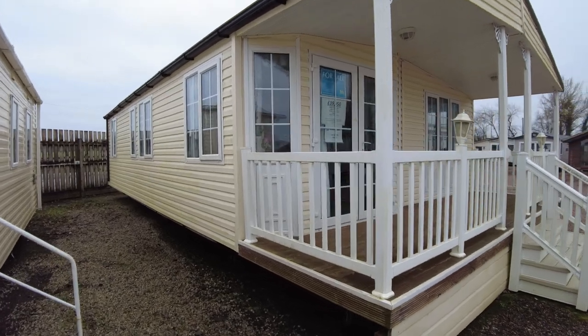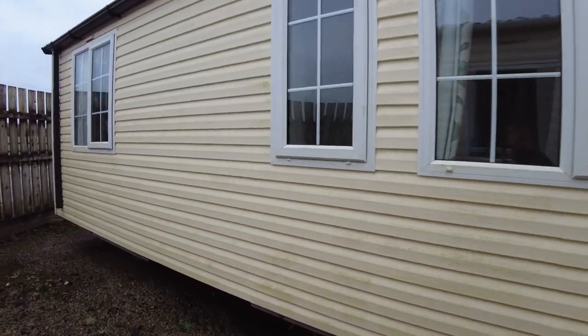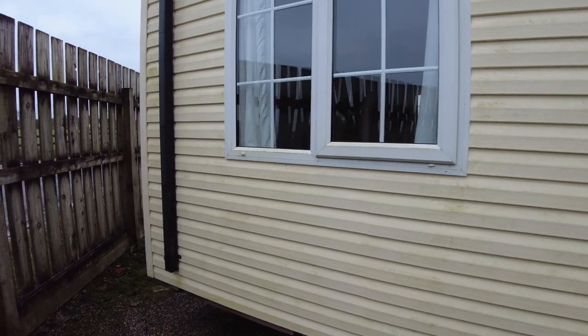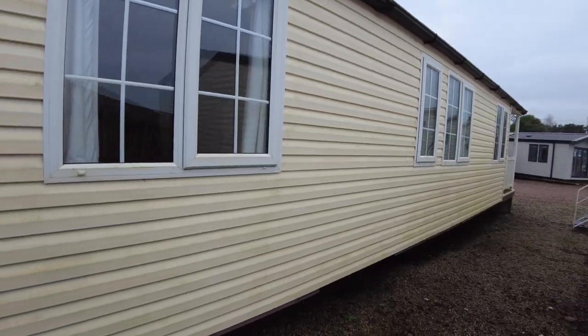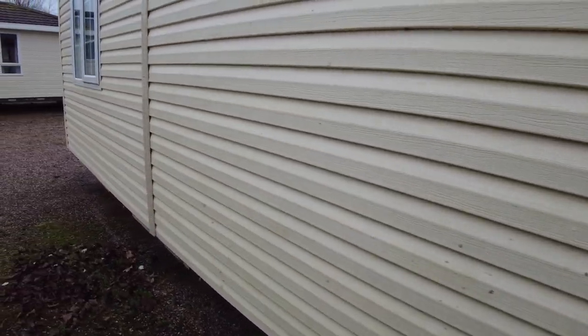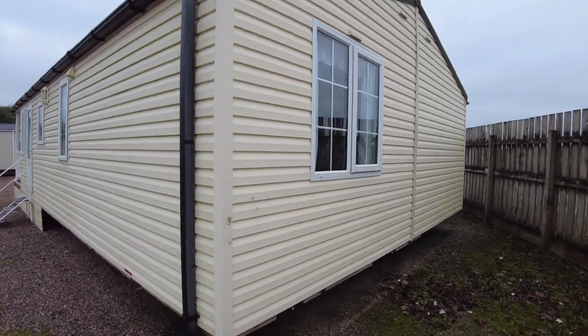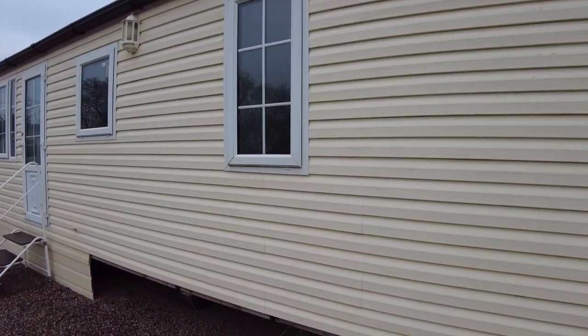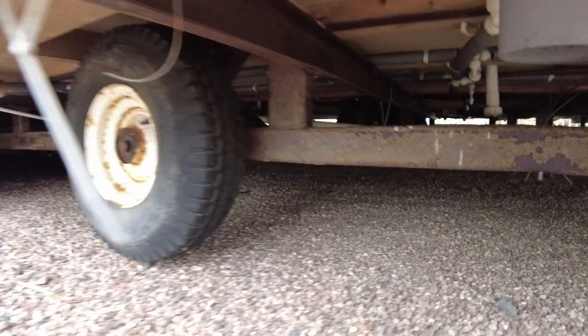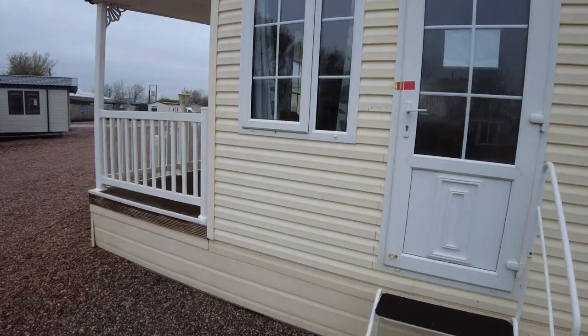It does need a wash — we'll get that done next week. Walking around, you've got full guttering and downpipes, and the cladding on the outside is plastic with a texture to it. Dropping down underneath to show you the chassis — it's not galvanised but it's a solid metal chassis which isn't going anywhere. There's also the side door as mentioned when we were in the kitchen.